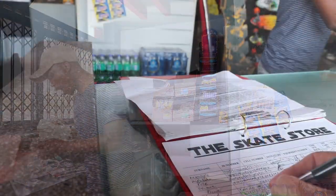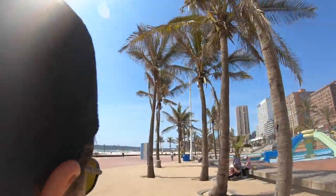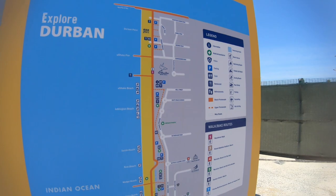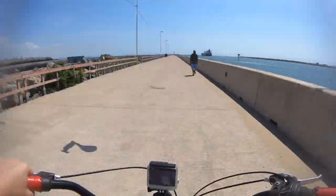It's 50 Rand an hour to rent a bicycle. Let's head down towards the harbor on the new portion of the promenade. What better way to explore the beachfront than on a bicycle! This is the new Point Beach section of the promenade that was recently opened, adding an extra kilometer to the length. It's a beautiful stretch taking you past Moyo Pier and down to the harbor where you can watch the ships as they come and go.